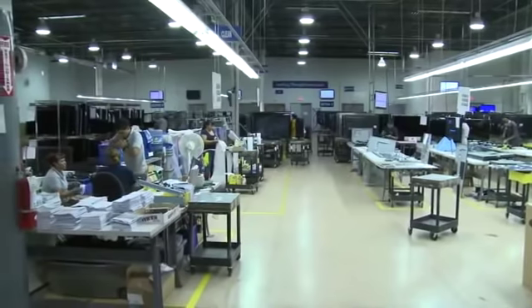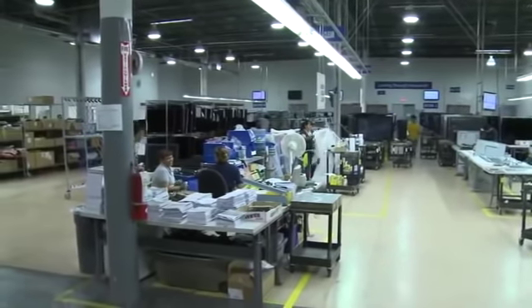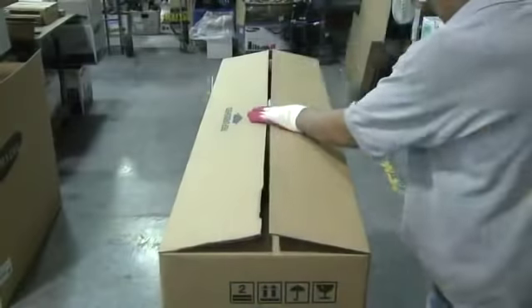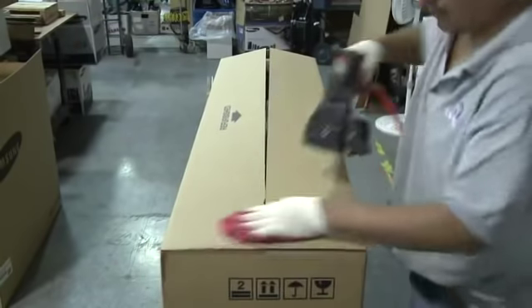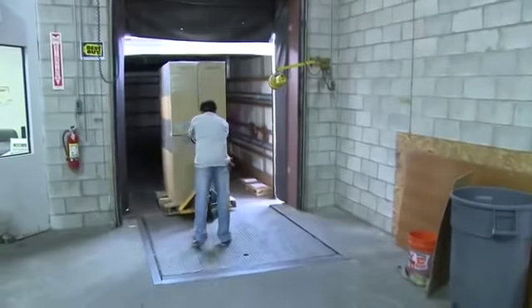A final inspection is performed on each TV in which comprehensive screen tests and quality control assessments are carried out to ensure the original defect has been corrected. TVs are then thoroughly cleaned, wrapped in plastic, and all accessories, including the user manual and warranty card, are repackaged within a refurbished branded box. From there, the units are shipped and made available for resale.